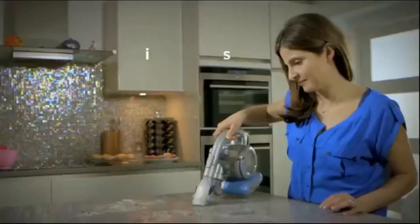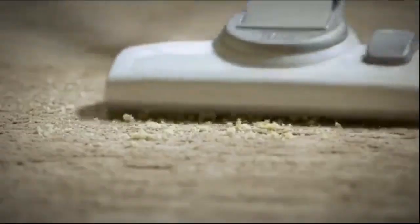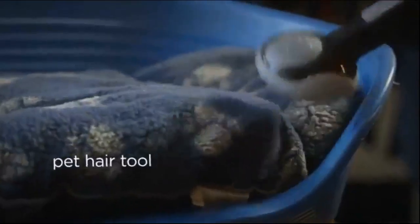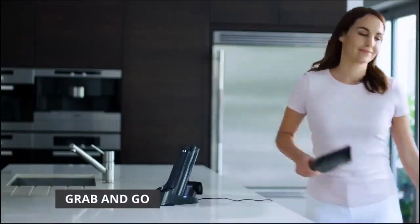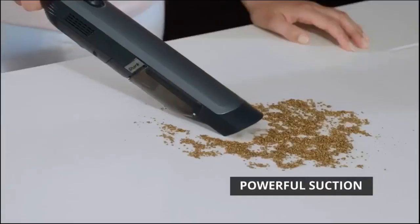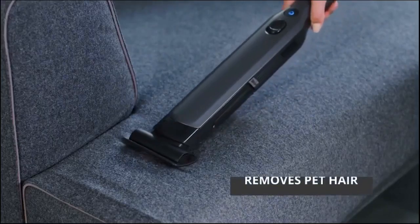A handheld vacuum cleaner isn't an essential buy, but they're certainly very useful if you have a large family or pets. From allowing you to get to those hard-to-reach places like the stairs, a handheld can help with sweeping away crumbs from your desk workspace, keeping on top of pesky pet hairs around the home, and letting you have a quick spruce up without having to get the full, and often heavy, vacuum cleaner out from the cupboard. If you need a more powerful vacuum, check our ratings for Best Handheld Vacuum 2019.